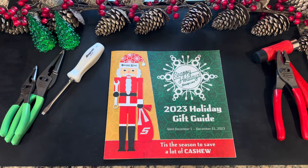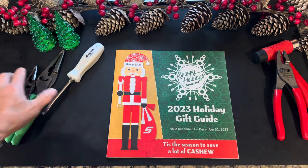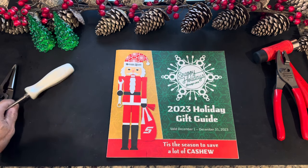Welcome to the channel everybody. Today's the last day of November and we just got in the Snap-on 2023 Holiday Gift Guide for December 1st to December 31st, 2023. This will probably be the last flyer from Snap-on for this year. So there's a lot of great stuff in here — 12 pages of goodies. Let's dig in and see what we have.